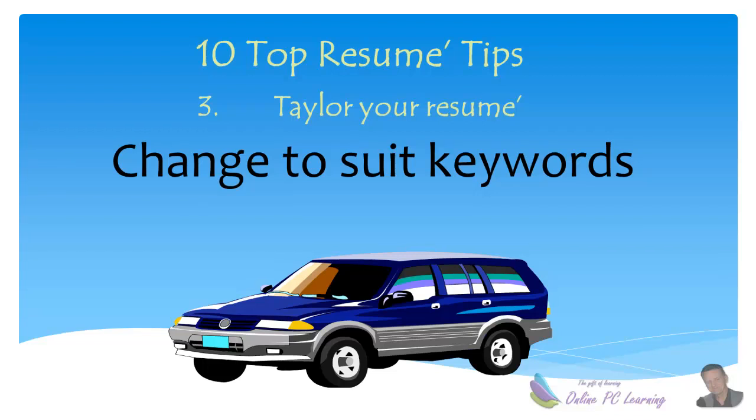Tip number three: change your resume to suit. Here's a vehicle you can see on the screen. If you were selling it to an older person — a grandparent — you'd be selling it on its safety features, how you could put the grandkids in and it would be safe. If you were selling it to a young person, you'd be telling them how big the motor is, how fast it can go, and how you can take it off on four-wheel driving excursions. It's the same vehicle, but you need to do the same with your resume — change and adapt it to suit the key words you identified earlier.